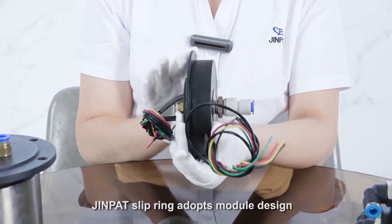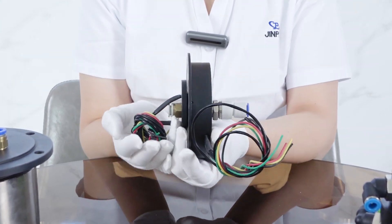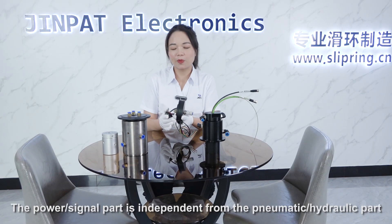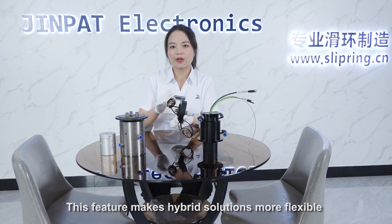Jean Pat slip rings adopt a modular design. The power and signal parts are independent from the hydraulic and pneumatic parts. These features make the hybrid solution more flexible.